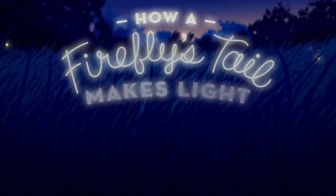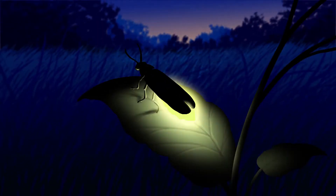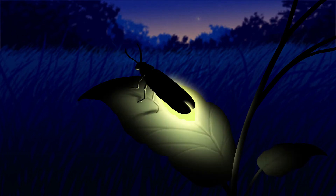How a firefly's tail makes light. First, cells in the firefly's tail make luciferase protein. Then, luciferase carries out a chemical reaction that releases light.